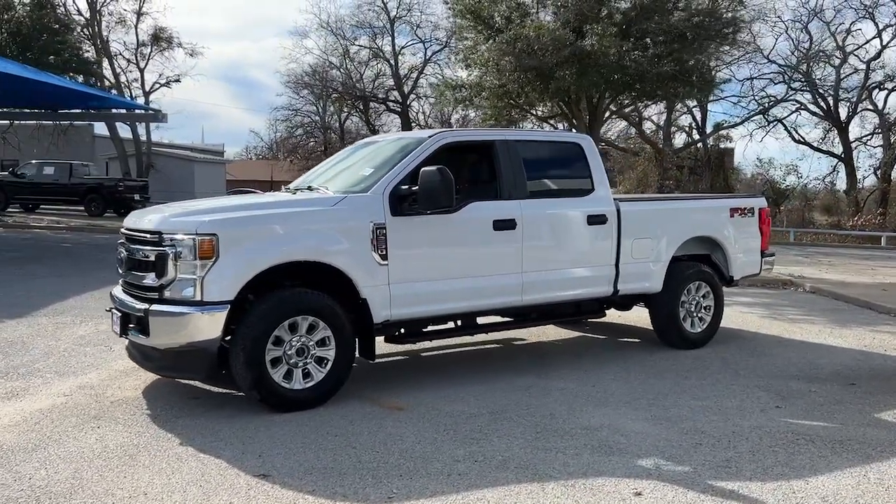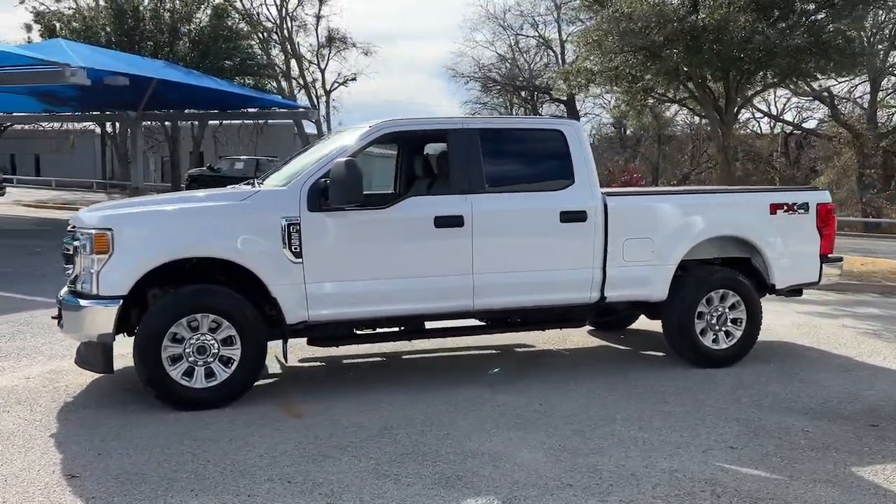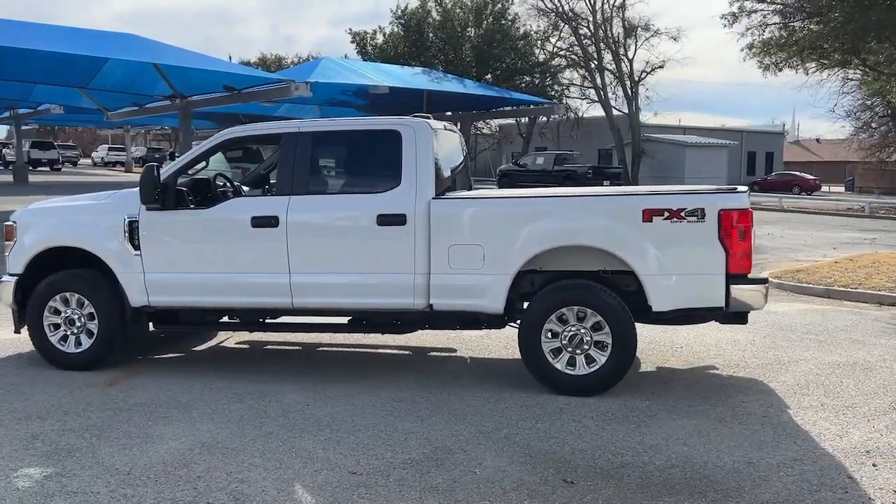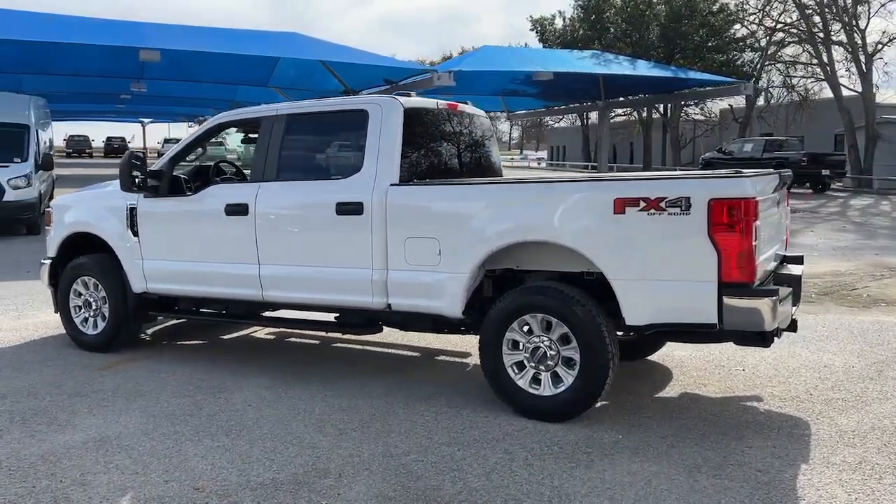You're gonna love the 2021 Ford F-250. With less than 25,000 miles on the odometer, this vehicle stands out from the rest.